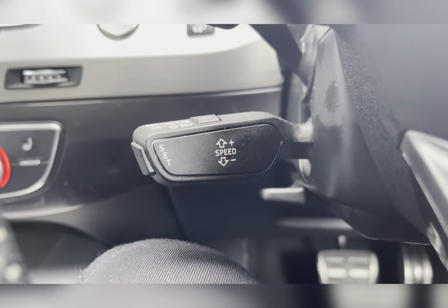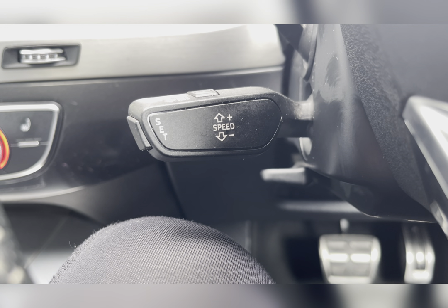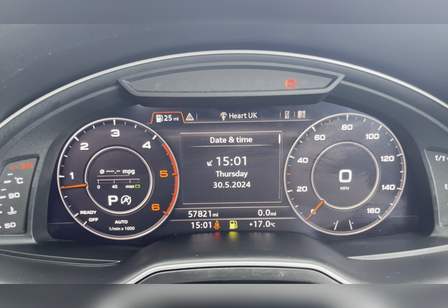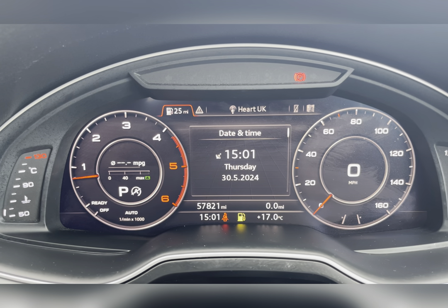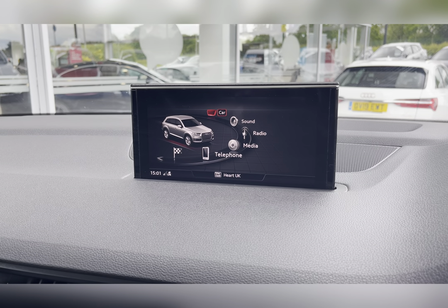On your multifunctional steering wheel you have your volume controls and hands-free options, and on your steering column you can find your cruise control, ideal for those longer journeys, allowing you to travel at a constant speed. Taking a look at your digital dash, you can see that this vehicle has done 57,821 miles — however this is subject to change due to test drives.